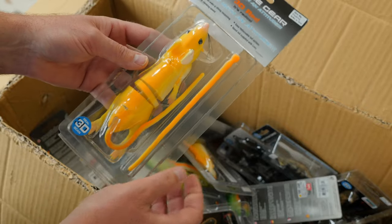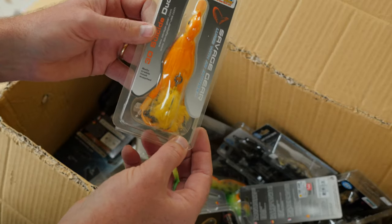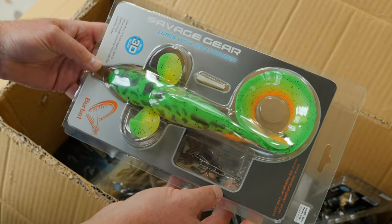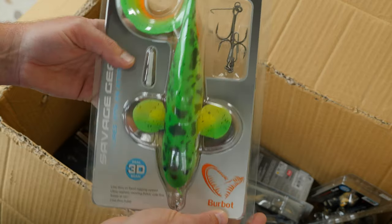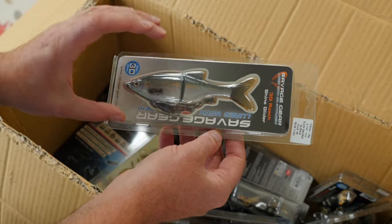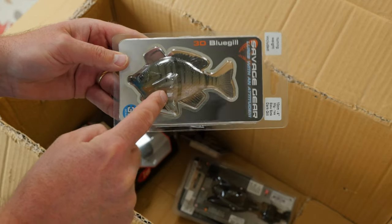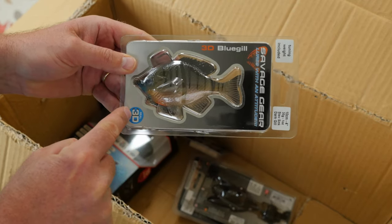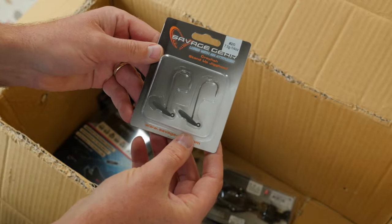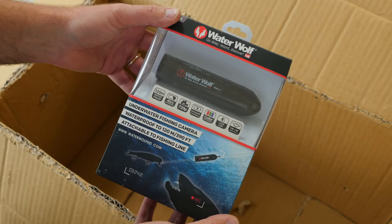I cannot believe all the stuff in here. Look at this 3D Rat — big rat. This is a duckling; bass will eat that. Another duckling — I can see a smallmouth crushing that. This right here is an eel pout imitator or burbot. I love catching eel pout but I also love catching musky, and this is gonna catch musky. Smallmouth are gonna absolutely crush this thing. This is actually a bat. That's a 3D Bluegill — doesn't get much more realistic than that. Largemouth are going to eat the hell out of this. Stand-up jig head for the crayfish.